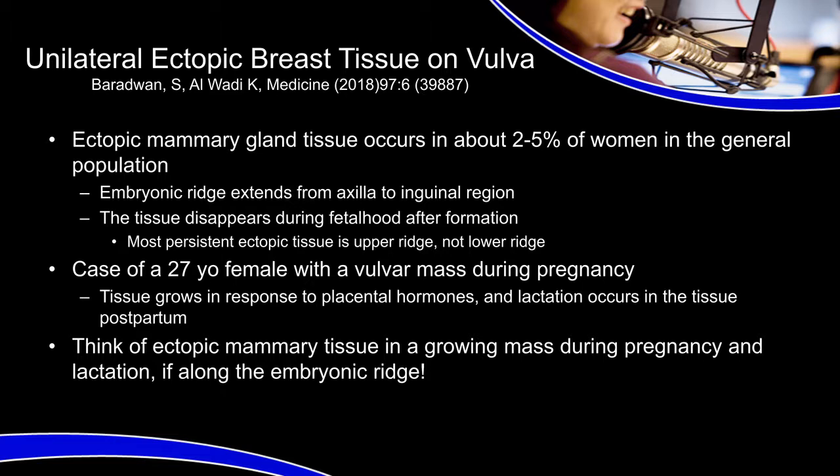This was a case of a 27-year-old woman who had a vulvar mass during her pregnancy. It gradually grew during pregnancy, so she eventually had it removed, and they found on biopsy that it was actually ectopic mammary gland tissue. The bottom line for this report is just to think about ectopic mammary tissue in a growing mass in a woman who's pregnant, particularly if it seems to be along the milk line or the embryonic ridge.